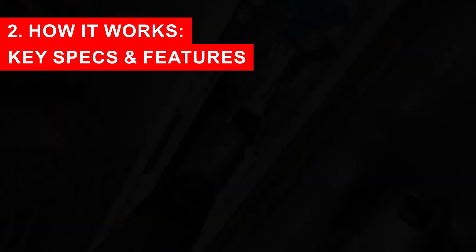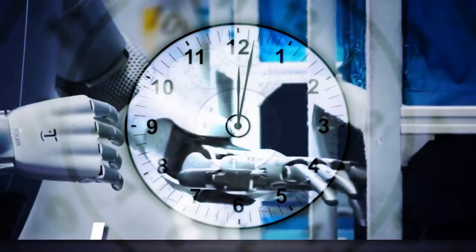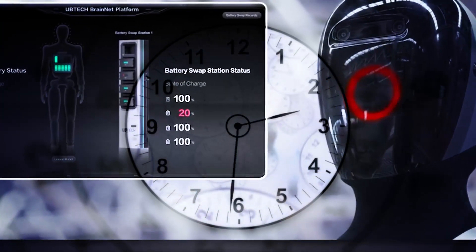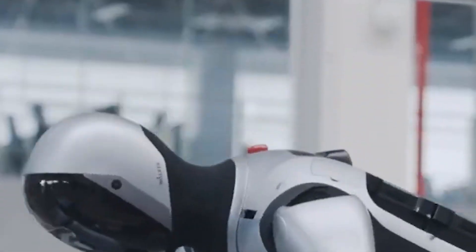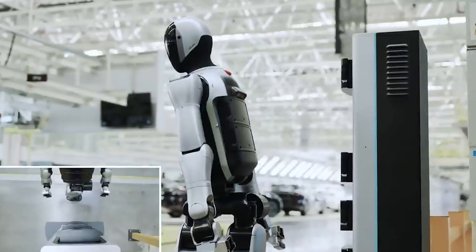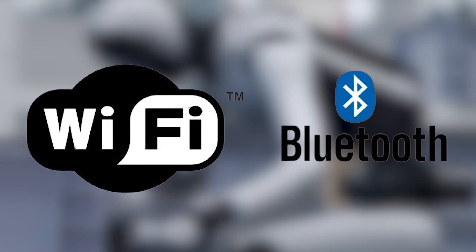Key specs and features: Battery life — while walking, one battery lasts about two hours; if standing still, it can endure up to four hours. The battery exchange process takes around three minutes. It monitors its battery level and makes a judgment call on whether to swap batteries or recharge, depending on how urgent its tasks are. Walker S2 has about 20 degrees of freedom in its joints, giving it relatively high agility and movement complexity. It is also equipped with Wi-Fi and Bluetooth.